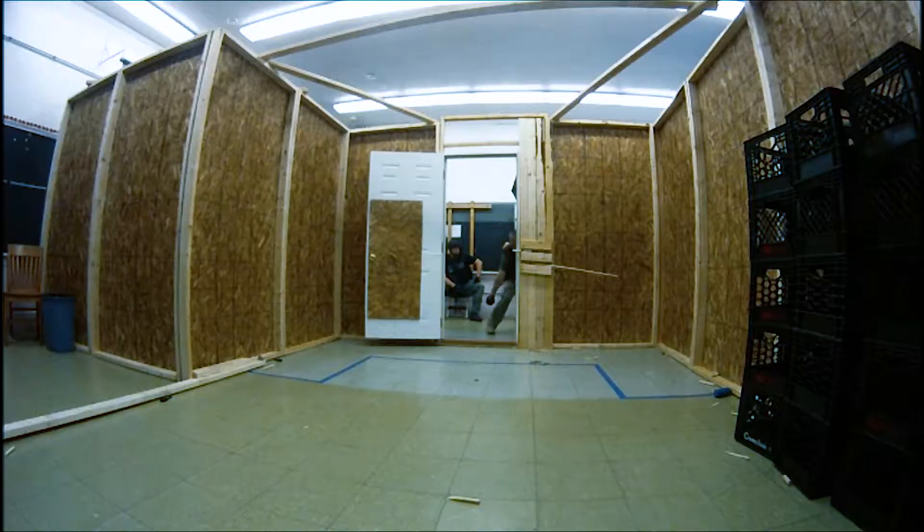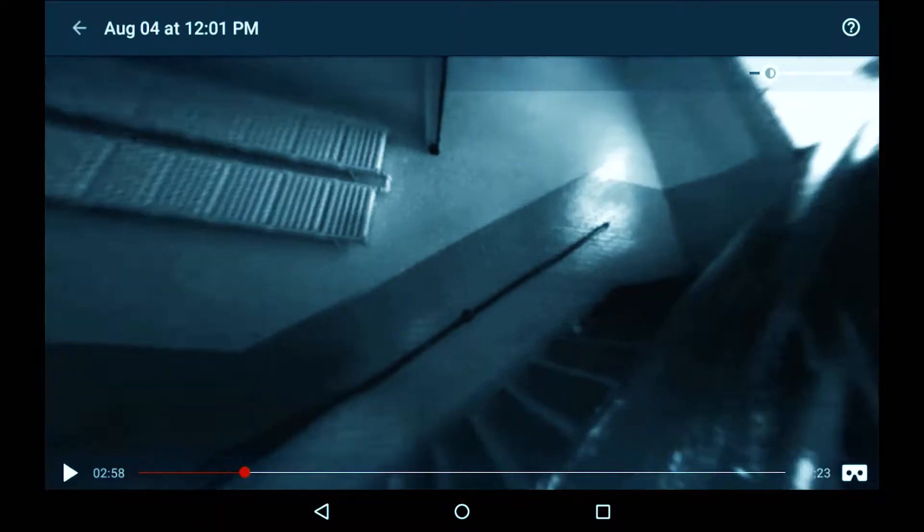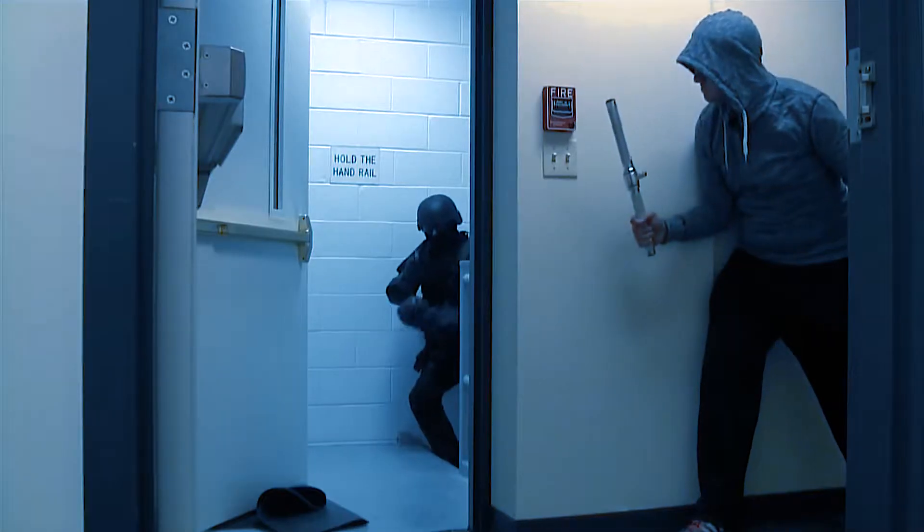This camera can be thrown through a window, tossed downstairs, thrown into a collapsed structure to give first responders an instant 360-degree view of what's going on in a dangerous environment so they don't have to go in there themselves.